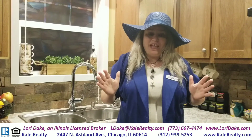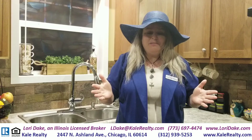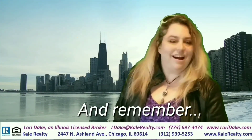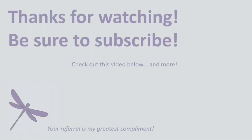What questions do you have for me? Feel free to reach out to me — I'm always here to help. And remember, I always have time for you and your referrals. We'll see you next time. Bye.